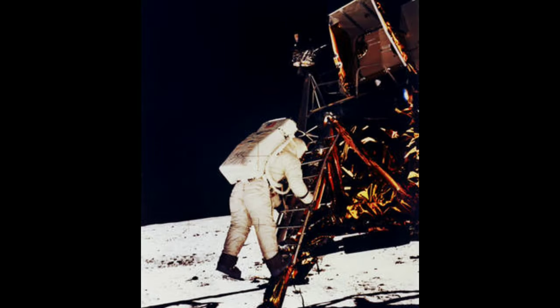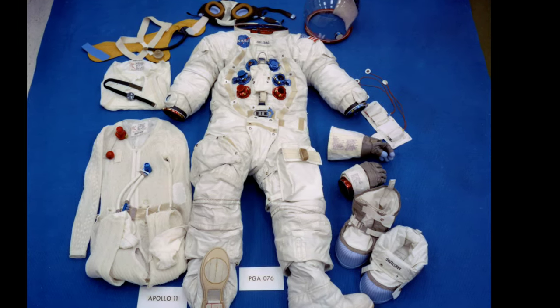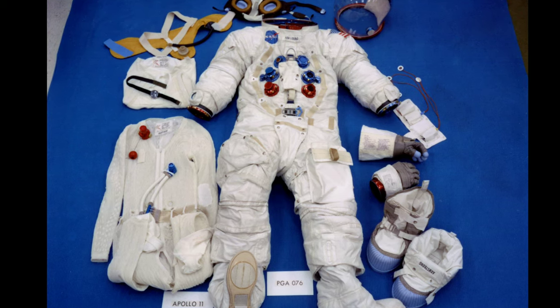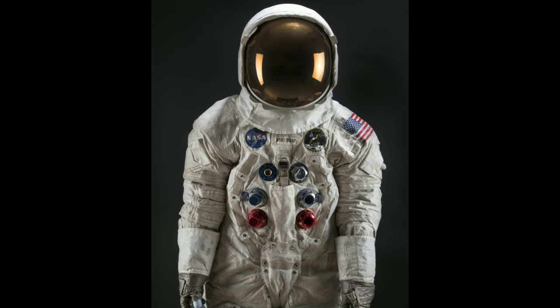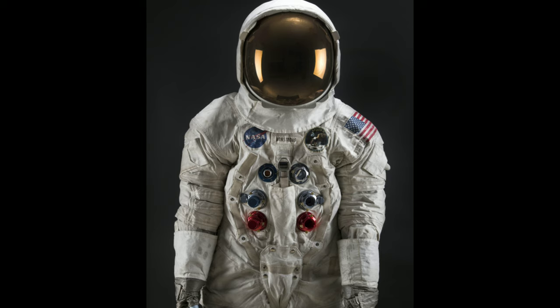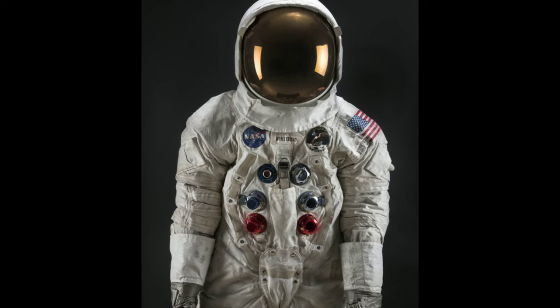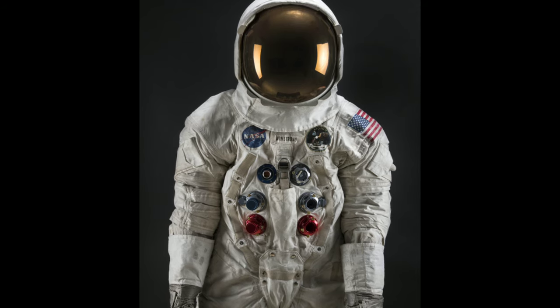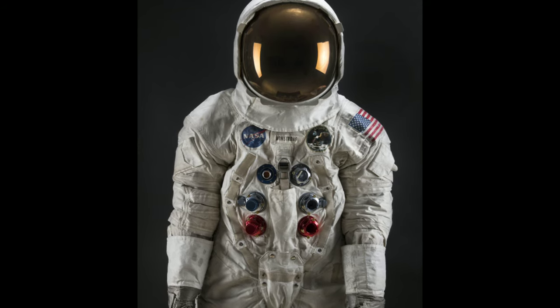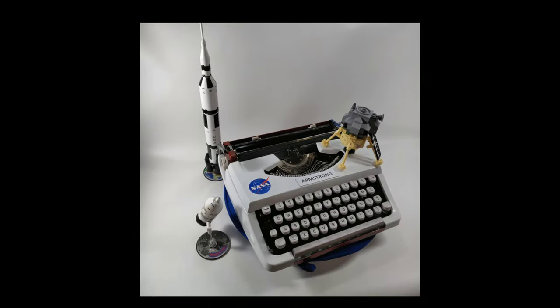When Neil Armstrong stepped on the moon, he relied on a critical piece of technology: his space suit. His suit became an icon of human ingenuity and achievement. To remember this moment in human history, Lazy Dog Typewriters has chosen to customize another piece of iconic 1960s technology — the Brother JP-1 typewriter.